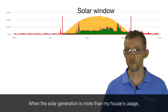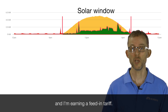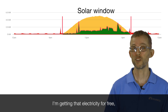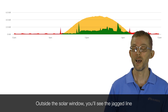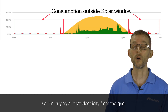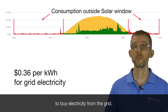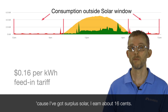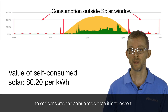When the solar generation is more than my house's usage, we're generating more solar than we need — I'm exporting that yellow area to the grid and earning a feed-in tariff. Where the house consumption is in the solar window, I'm getting that electricity for free once I've paid off my solar system. Outside the solar window the jagged line is coloured red — that's where it's dark, I'm buying all that electricity from the grid. I'm paying about 36 cents in South Australia to buy from the grid, and when I export I earn about 16 cents. So it's more valuable to me by 20 cents to self-consume the solar energy than to export.